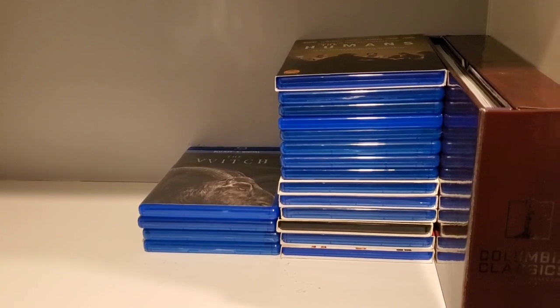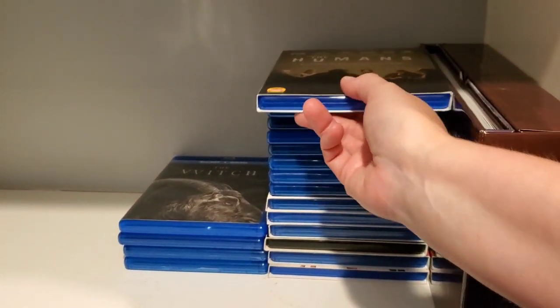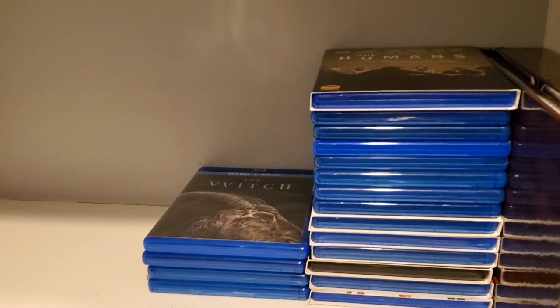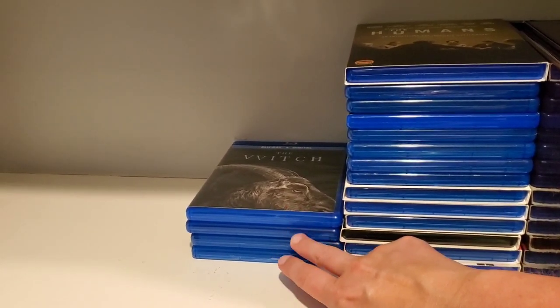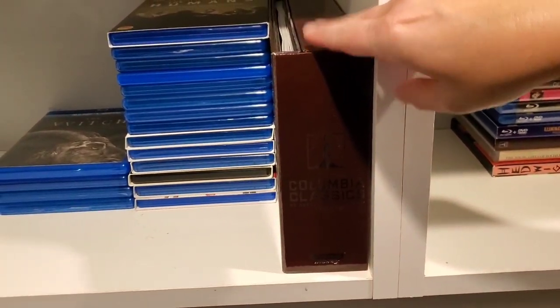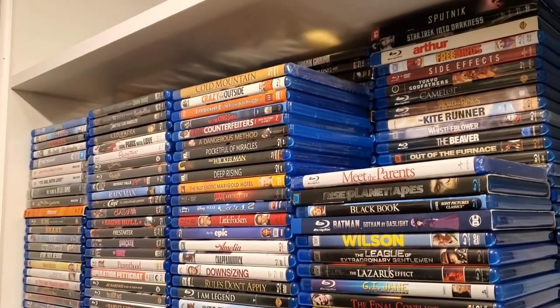Over to the right-hand side are movies I potentially plan on getting rid of. I'm still stuck on The Humans — keep it or not, I don't know. This pile is from last month and my pile for this month is already growing. This is also where I'm keeping my Columbia Classics Volume 2 set — I'm so excited about Volume 3.